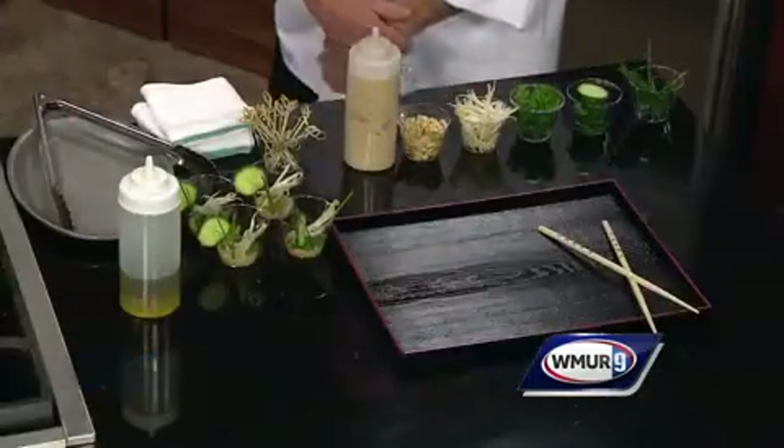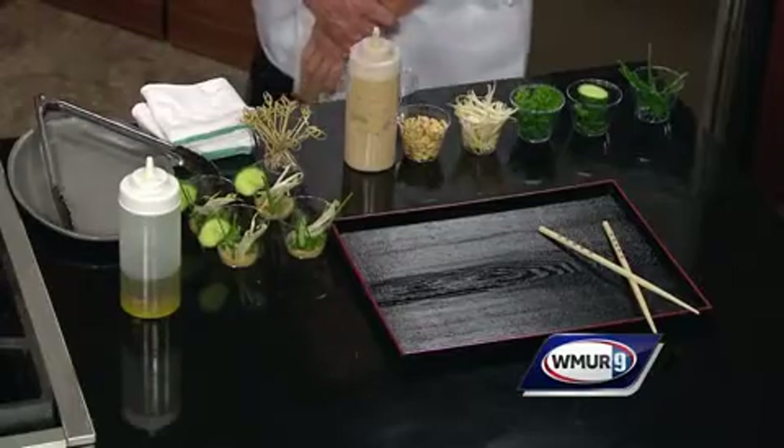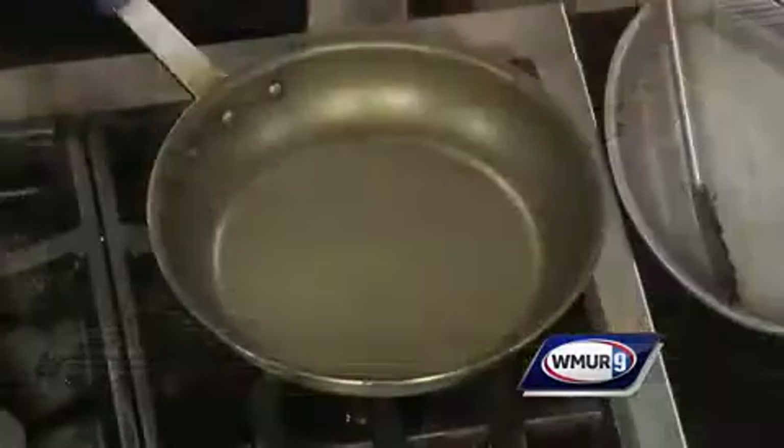Thanks for having us. Let me start with you, Emily. Can you tell us a little bit about what we're going to be making today? So I'm making a marinated shrimp with a Thai peanut sauce. What I'm going to be doing is searing the shrimp in the pan with a little bit of olive oil, and finishing it off over here.